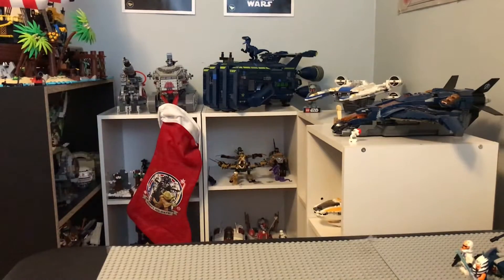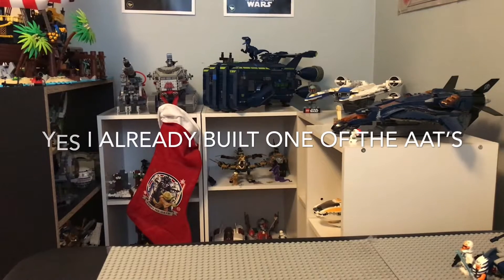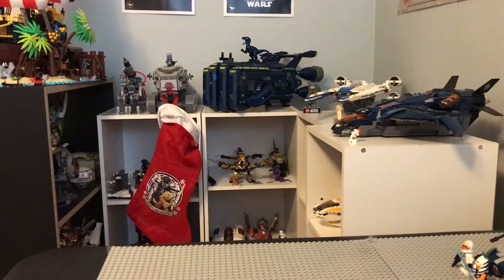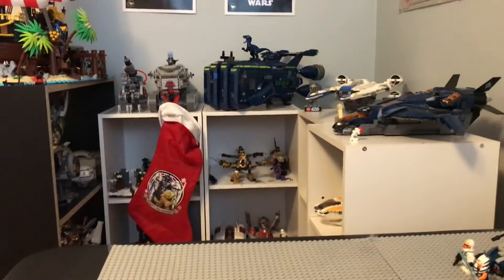Hey everyone, Ryan here. Today I'm going to be showing you all my Christmas haul. First I want to say Merry Christmas to everybody, or Happy Holidays for whatever you celebrate. But we're going to start off right away here with the haul. It is Christmas Day, so I'm very excited of course.